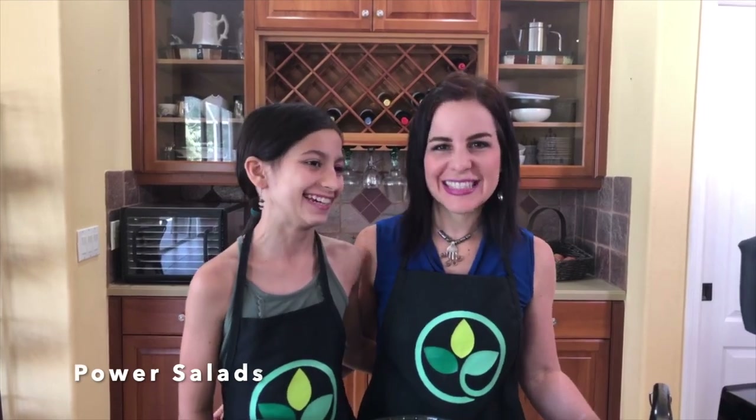Hi friends! Welcome to the T. Colin Campbell Center for Nutrition Studies. My name is Dr. Evelisse Capot and I am here today with my daughter Charissa, ready to share with you our secrets to make plant-strong salads.